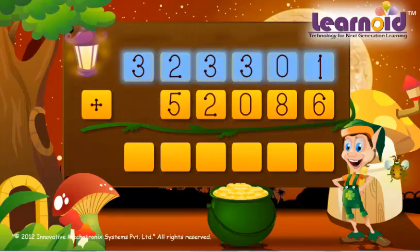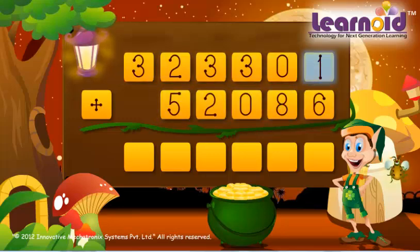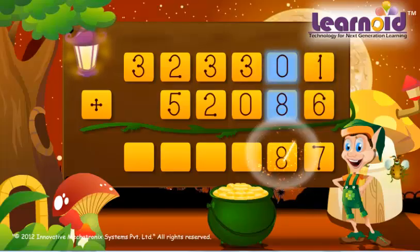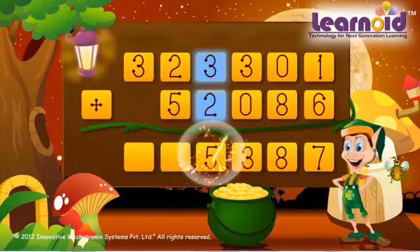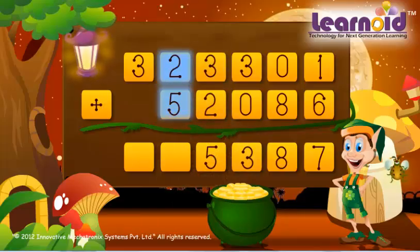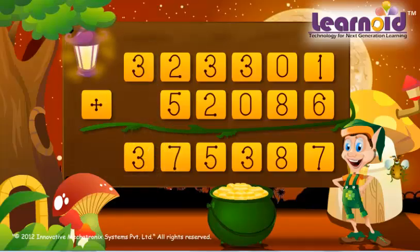3,23,301 and 52,086. 1 plus 6 is 7. 0 plus 8 is 8. 3 plus 0 is 3. 3 plus 2 is 5. 2 plus 5 is 7. 3 plus 0 is 3. The sum of the two numbers is 3,75,387.